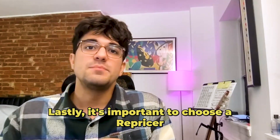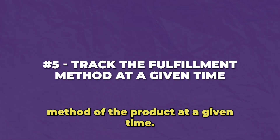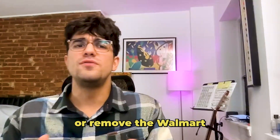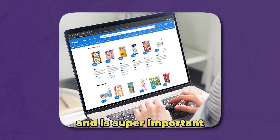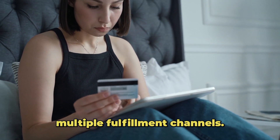Lastly, it's important to choose a repricer that can track the fulfillment method of the product at a given time. This will help you add or remove the Walmart fulfillment service fees when the SKU flips between fulfillment channels, and is super important for Walmart sellers who are selling using multiple fulfillment channels.